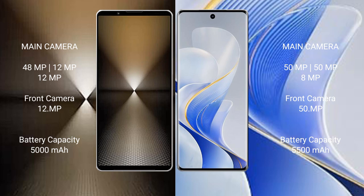Sony Xperia 1 Mark 6 has a 5000mAh battery with 30W fast charging support. Vivo S19 Pro has a 5500mAh battery with 80W fast charging.